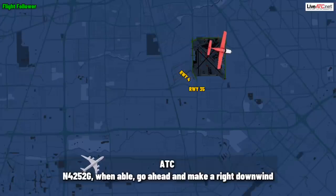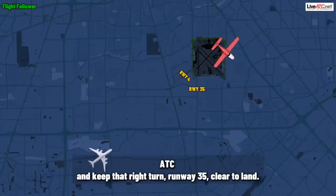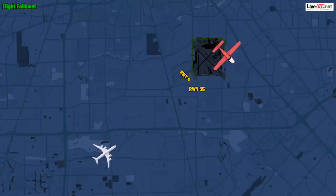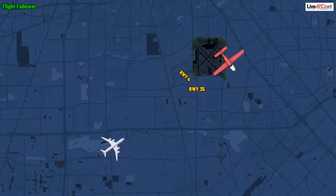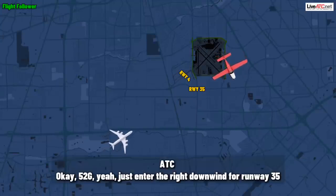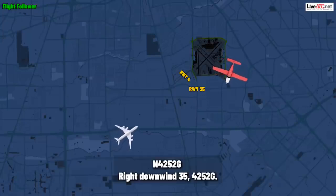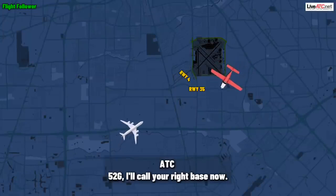52 Gulf, when able, go ahead and make a right downwind now for runway three-five, and keep that right turn. Runway three-five, clear to land. 737 is on a five-mile final to runway four, and you're going to be in front of him. 4252 Gulf, turning around for runway three-five. 52 Gulf, let's enter the right downwind for runway three-five. Right downwind three-five, 4252 Gulf. 52 Gulf, I'll call your right base.